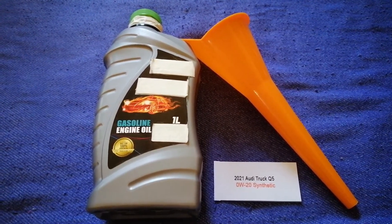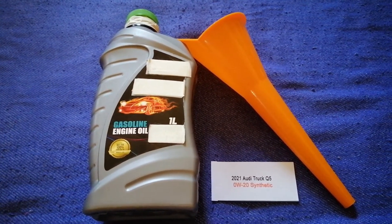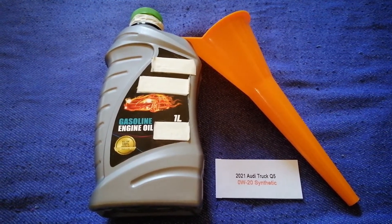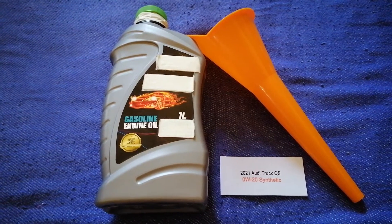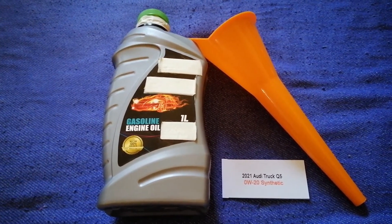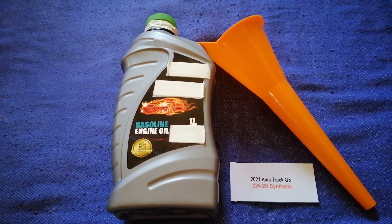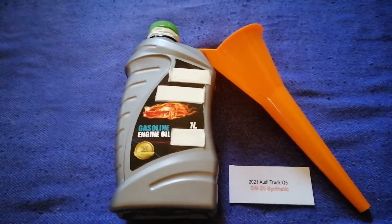The oil type for the 2021 Audi Q5 is 0W-20 synthetic. This oil type is only the manufacturer's recommended oil type. Keep in mind that the type of oil could change depending on the year and mileage of your car. You can change your oil as often as every three months, or you can ask your mechanic for the recommended oil type and frequency.